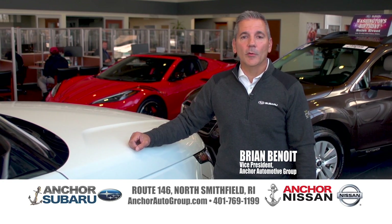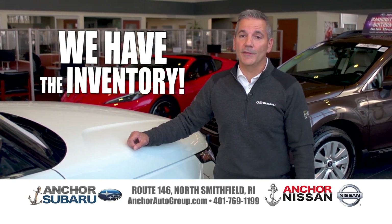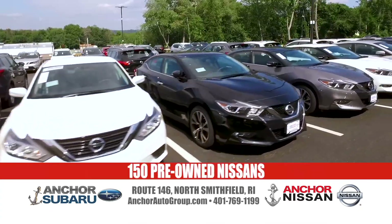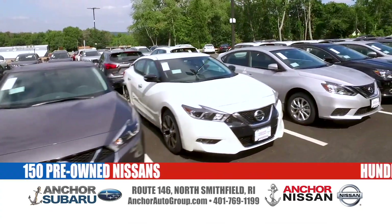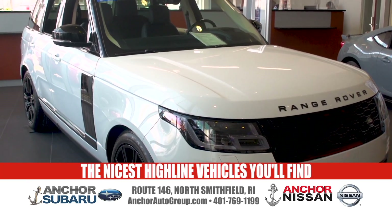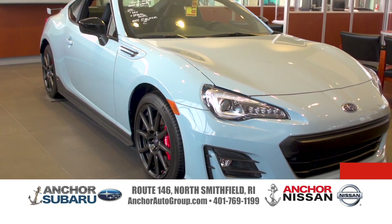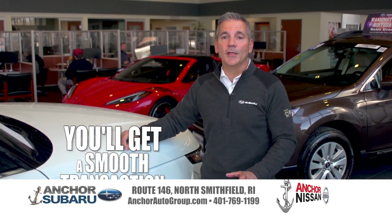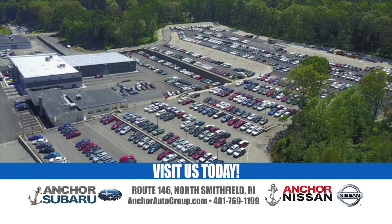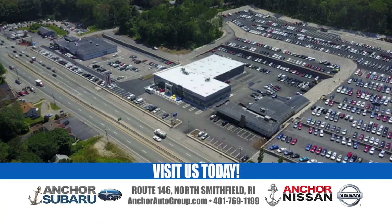At Anchor Subaru and Anchor Nissan, we have the inventory — not just 40 or 50 vehicles. We have 150 pre-owned Subarus and 150 pre-owned Nissans, plus hundreds of cars, trucks, and SUVs along with some of the nicest high-line vehicles you'll find, all available with financing specials. You'll get a smooth transaction and drive home today. Visit us on Route 146 in North Smithfield or at anchorautogroup.com.